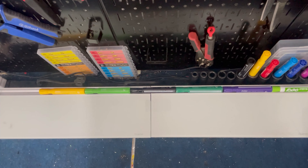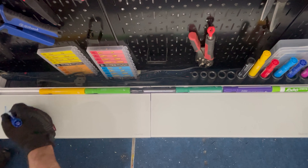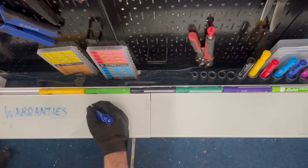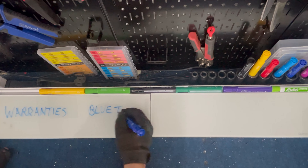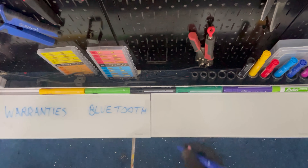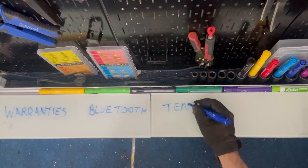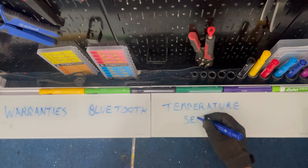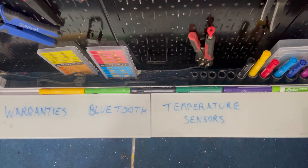To be fair, energy is not the only way to value your battery — it's just by far the most important factor. Everything else is window dressing. Warranties, Bluetooth, temperature sensors are all nice, but none of them should be worth more than a few percentage points extra. The kilowatt hour number is the meat, and these items are the condiments.